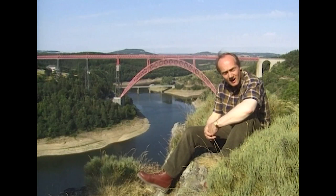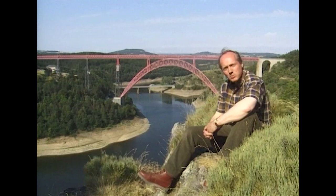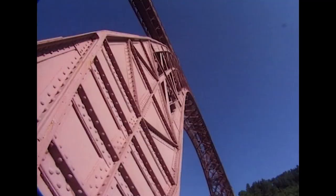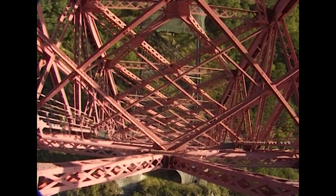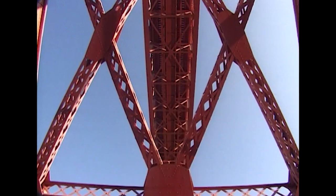The Garabit Viaduct, here in the Massif Centrale in the heart of France, was the finest of Eiffel's bridge designs. A spectacular bridge built with mathematical precision, this viaduct illustrates the best of the new, bold civil engineering which emerged in the 19th century. The viaduct at Garabit was to be the highest iron arch bridge in the world, and this design was an ideal way to span the steep gorge.